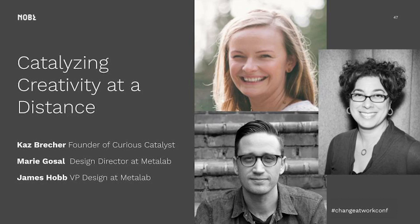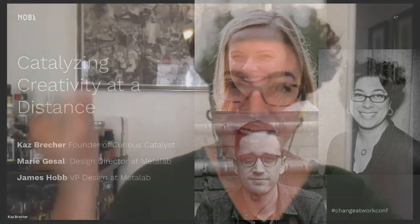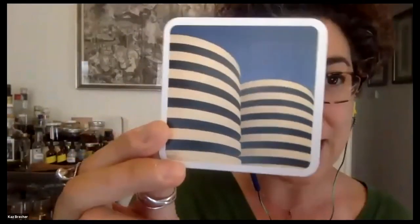Good morning everyone, thanks to all of you joining us. James and Marie, we get to do this together. We're going to get right into it. We wanted to start with one small exercise, because a lot of working remotely and harnessing creativity is about how we use everything outside the frame. We're so used to being in the same physical space, and we know physical space actually impacts our ability to be creative — this is why places like IDEO have done amazing work on how you design spaces.